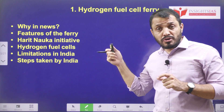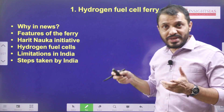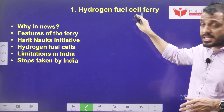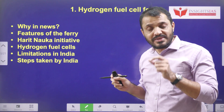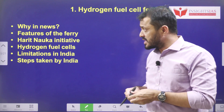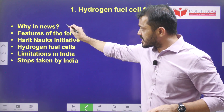A ferry is obviously a type of ship. In this hydrogen fuel cell ferry, they use the hydrogen fuel cell, which is a very clean form of energy — without any noise and without any pollution. Now let's look at the video components we will cover.